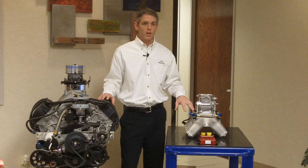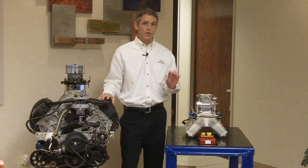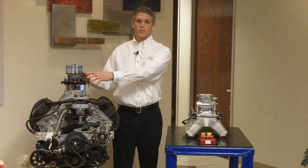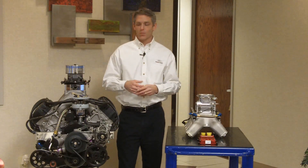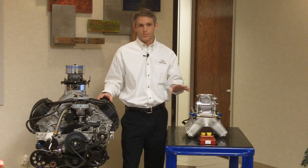Our fuel injector is one per runner of the intake manifold, so there's one injector per cylinder. That gives us the control of metering how much fuel goes into each cylinder. Unlike the carburetor that dumped fuel into a central plenum and then physics and running conditions determined where the fuel went, we can actually inject exactly what we want into each cylinder.